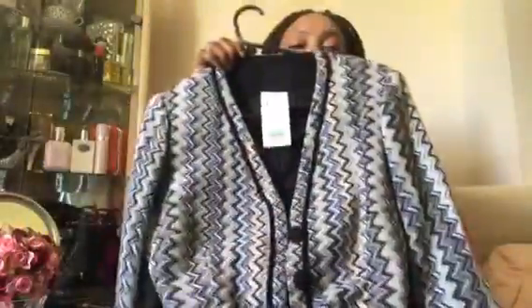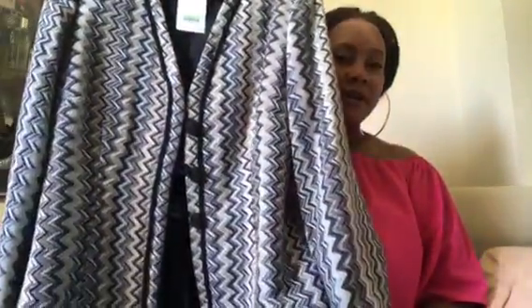Hi and welcome back to my channel. Today I'm going to share with you my thrifted blazer collection. The first blazer I'll show you is this one right here, which has a vintage look — you can see the sides, the front, and the back. This one has a price tag from the thrift shop — I paid £10 for it.